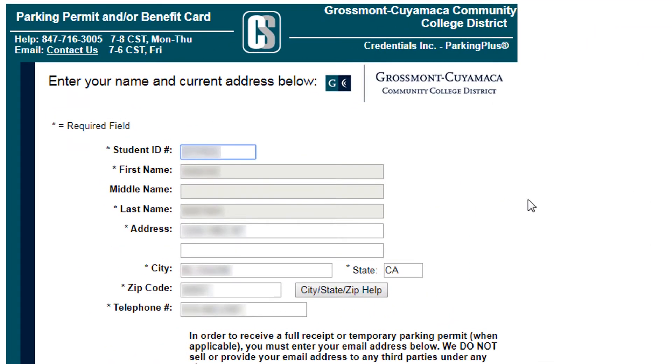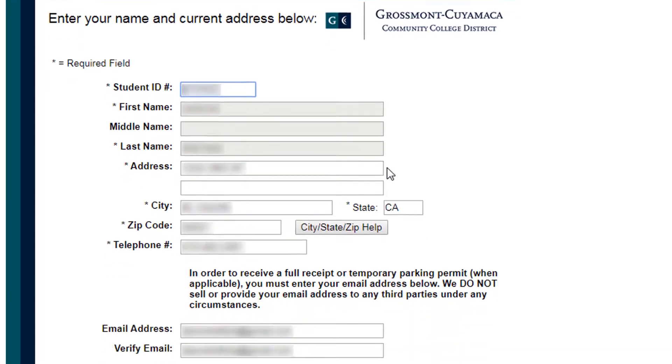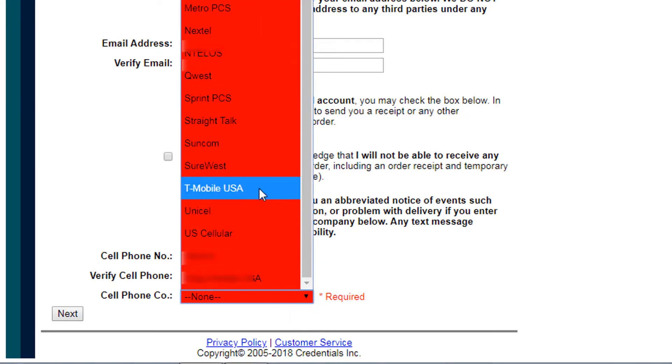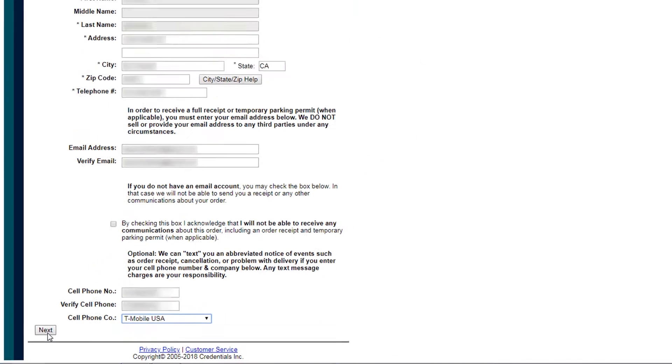Fill in your information including your student ID, name, address, email, and phone number. When you type your cell phone number, be sure to select the company of your line. Then click on Next.